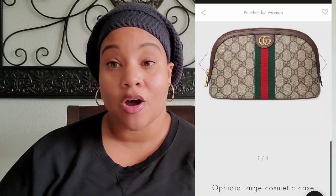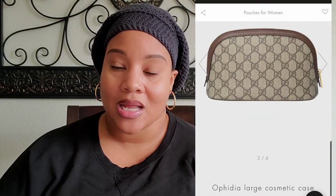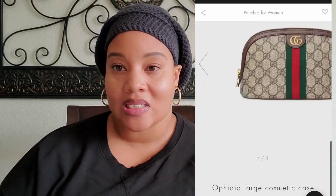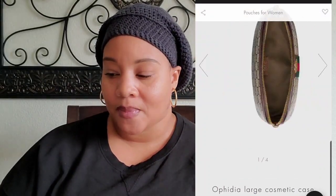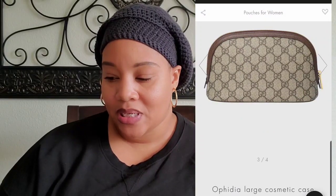The next item on my list is the Gucci large Ophidia cosmetic case, which currently retails for $490. I love a good cosmetic case, and I feel that the large size would best fit my needs. There is a smaller size but I think I would prefer the bigger one.